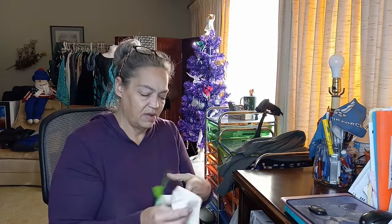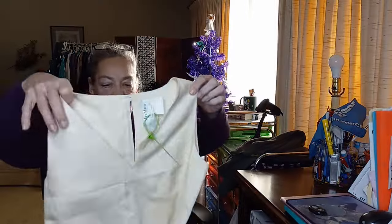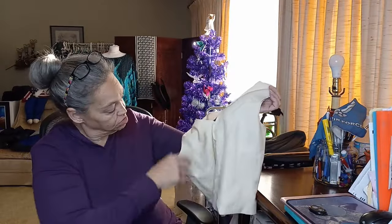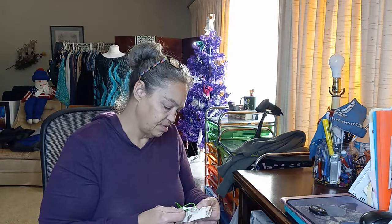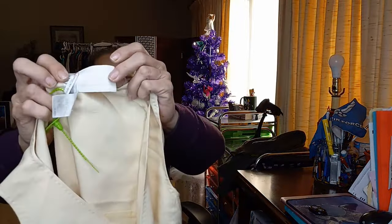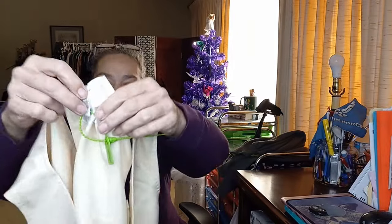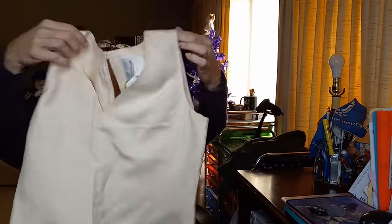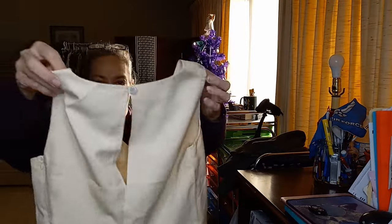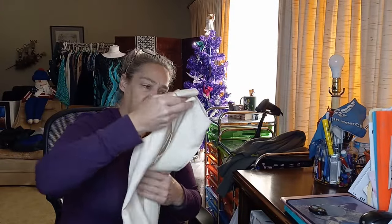Next up we have a Max Mara sleeveless little undershirt — that's cute, made in Italy. I don't see a size; the label is very worn because it's one of the older labels. I would say this is an extra small, maybe a size zero. It looks pretty good — it's silk and it doesn't look like there are any stains, so that's great.